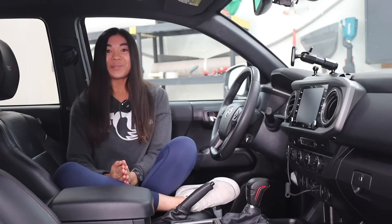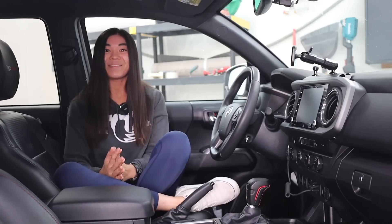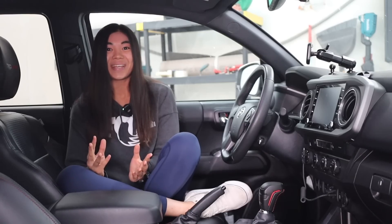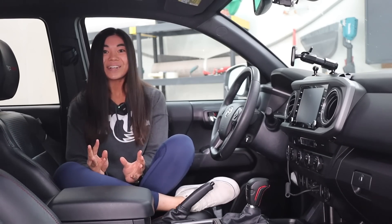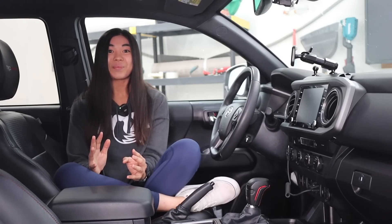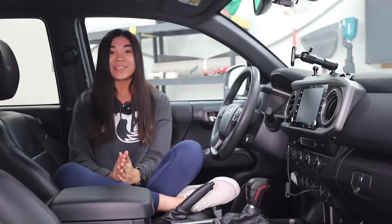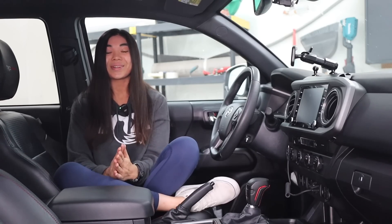Hey guys, it's Chloe. Welcome back or welcome to my channel. I just have to tell you guys, I can barely contain my excitement for this video. I am just so giddy about this mod because I think it's like the coolest thing ever. You can already tell what it is by the title of this video, but I install so many Tacoma products, as you probably know if you've watched this channel before, and I'm just constantly impressed by some of these products that people come up with for the Toyota Tacoma.